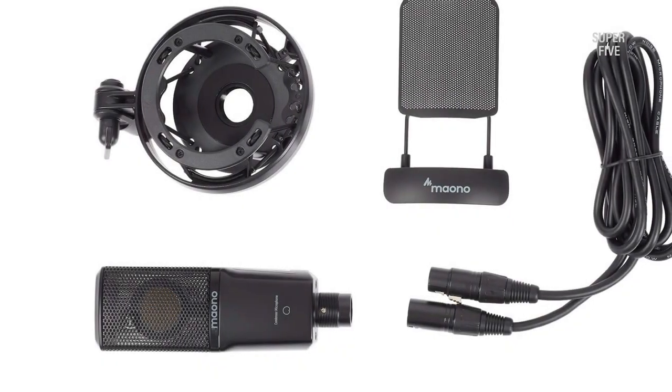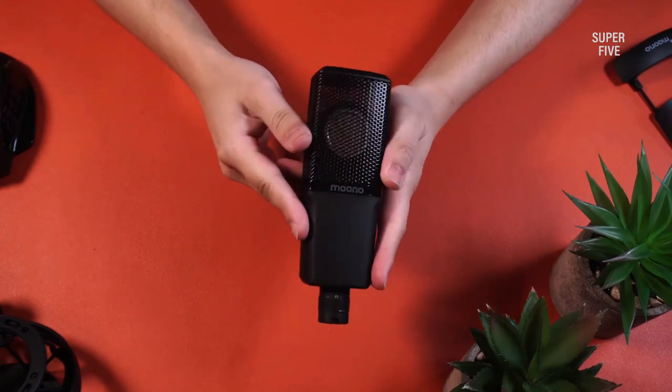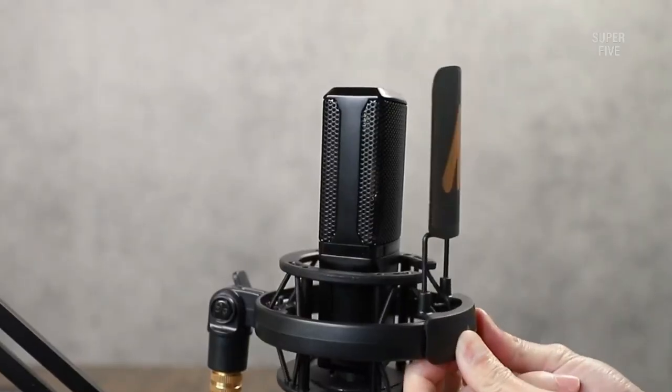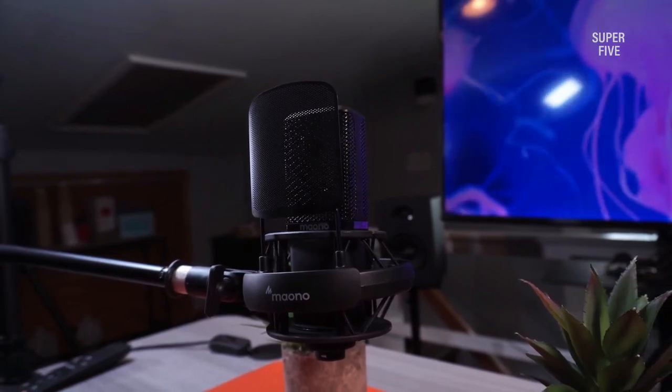Exceptional large diaphragm condenser microphones like the Mauno PM500 provide high sensitivity and precise frequency response. Our initial impression was how good the voice sounded on our recordings, thanks to the even frequency distribution. Furthermore, we were pleased with how clear and unprocessed the voice came through.